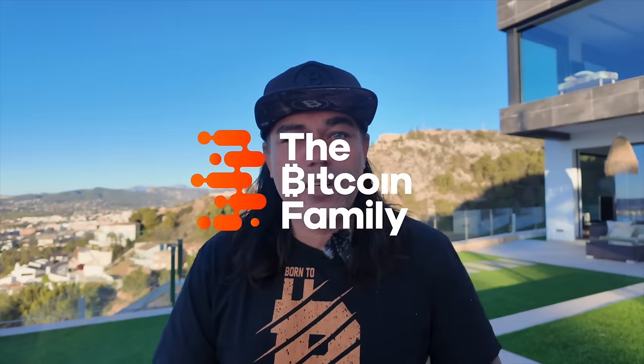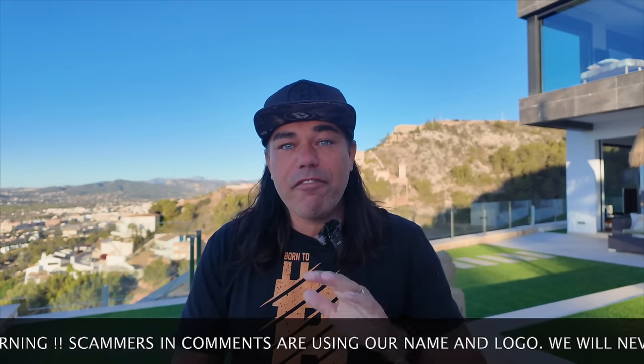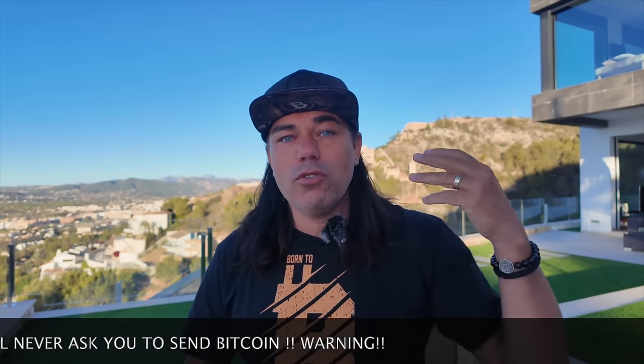Good morning, good afternoon, good evening, guys, wherever you are on this beautiful world, whenever you're watching this video, welcome to the Bitcoin Family channel. For the newcomers, my name is Didi, here in Jávea, Spain, talking about Bitcoin, blockchain and life. I have five amazing Bitcoin charts, a travel tip, a trading tip, news, a follower question, and an inspirational quote at the end.